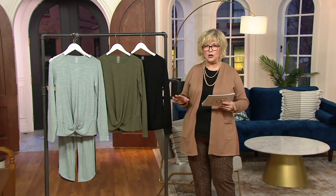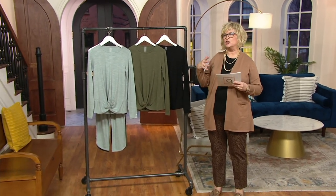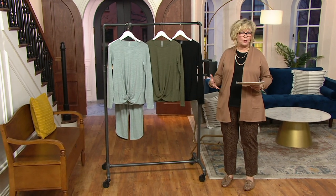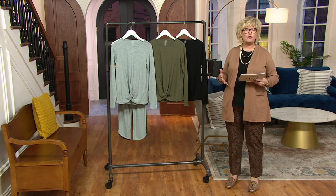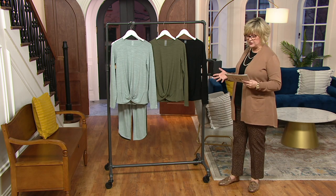We have a couple of really cute things from Zuda. Zuda is a yoga loungewear inspired brand here at QVC — really soft, stretchy, performance fabrics. Jamie is a fitness expert and that's why we have her as our brand ambassador for Zuda, and we're so glad she's here tonight.